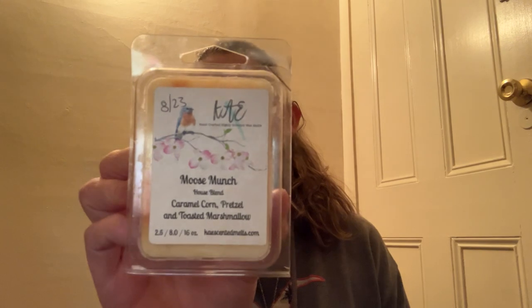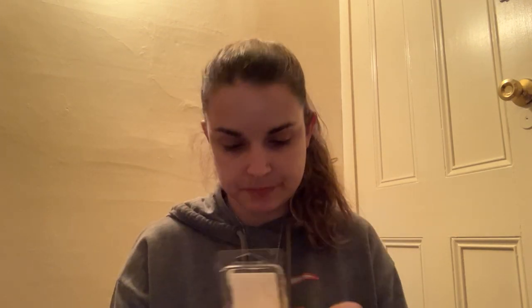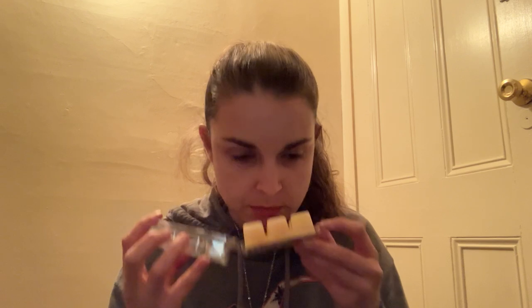We have another clamshell here from K's in Moose Munch — Caramel Corn, Pretzel, and Toasted Marshmallow. I know I've heard a lot of people rave about this — I think this is a new blend for K's. You get the caramel corn, I do get the toasted marshmallow, and I get a slight hint of the pretzel at the bottom. It's really just a nice caramel corn and toasted marshmallow. I'm going to put this one in my maybe pile too — so that is Moose Munch.